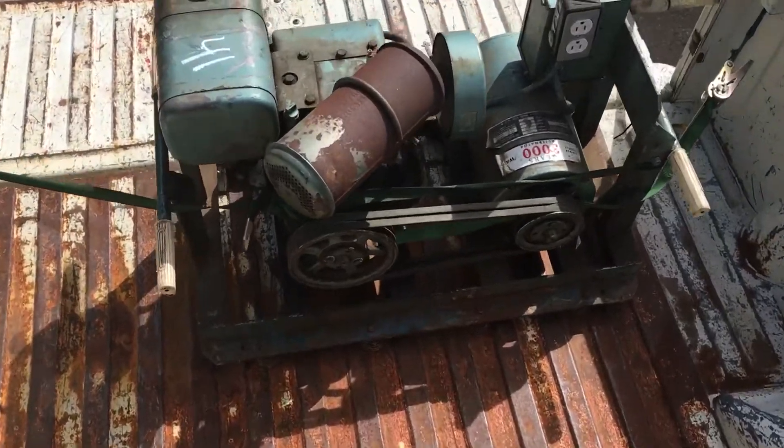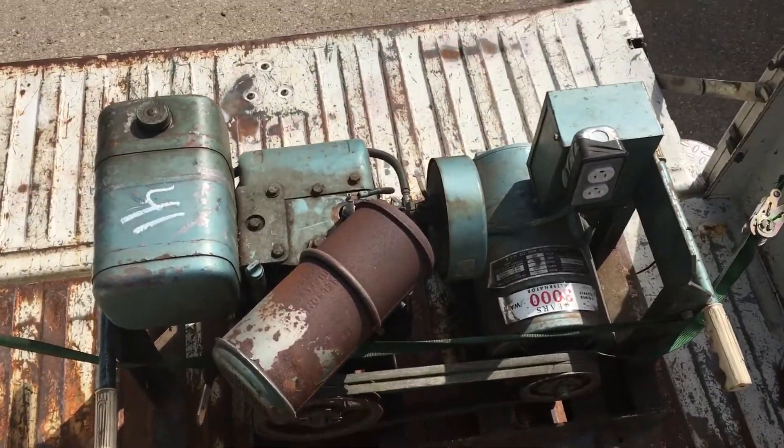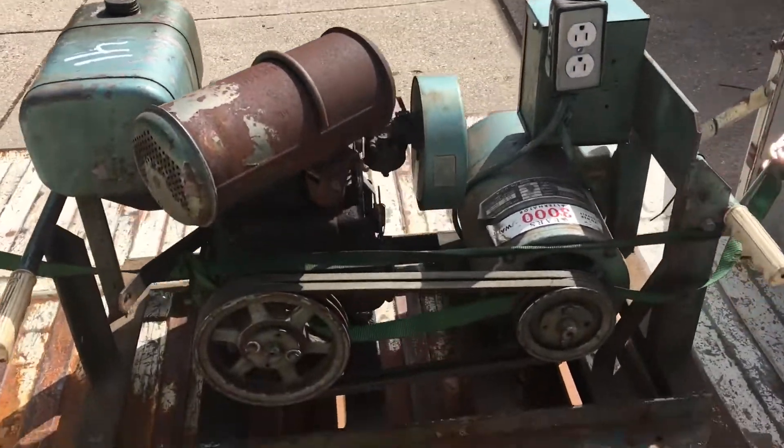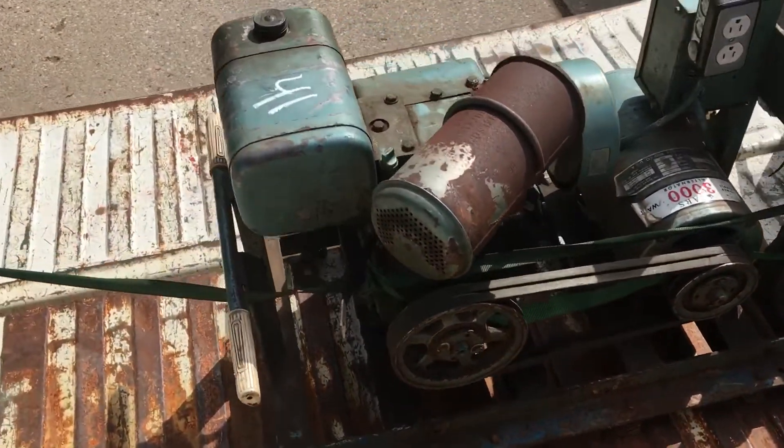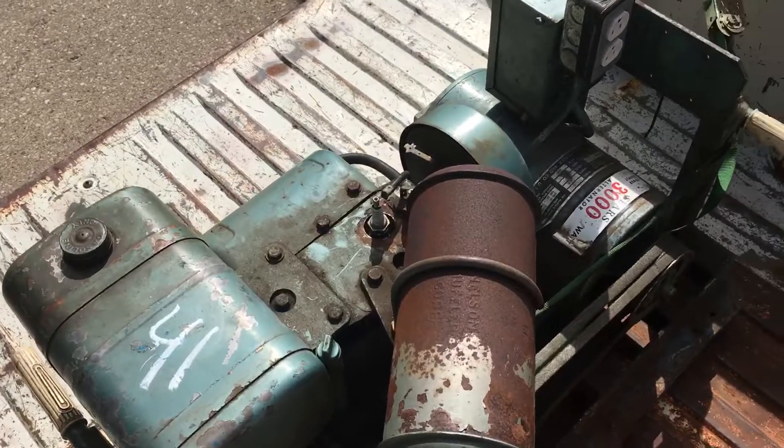This is how big it is compared to the size of the bed. Those that know the size of these engines know that they're not the smallest thing.